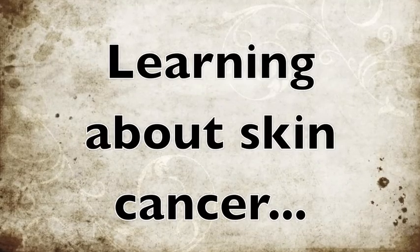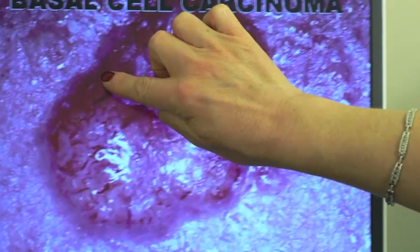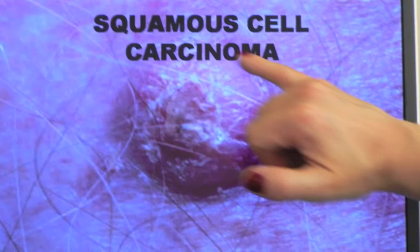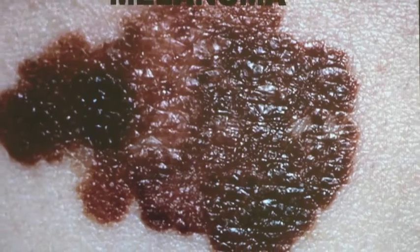There are three kinds of skin cancers. Basal is the least dangerous but most common. Squamous is the least common and dangerous. And melanoma is the most dangerous but very rare.